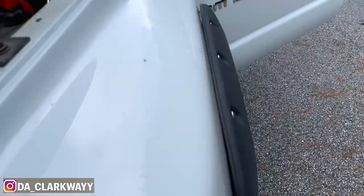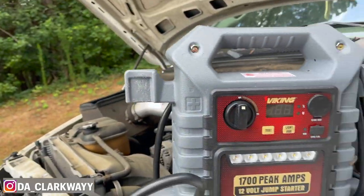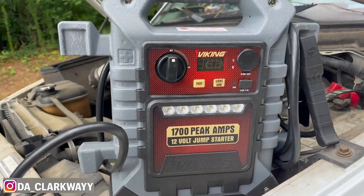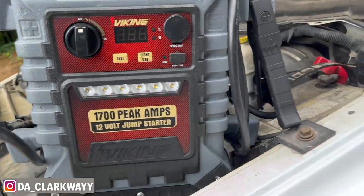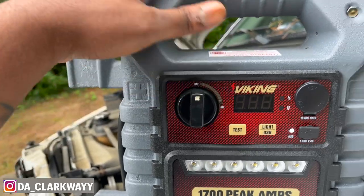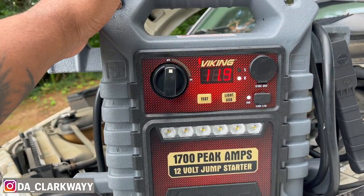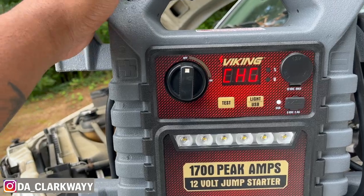Make sure you got one of them trucker lights — I got that for like $49 at Harbor Freight. I'm talking about it's got a light on it and all. It needs to charge right now though.